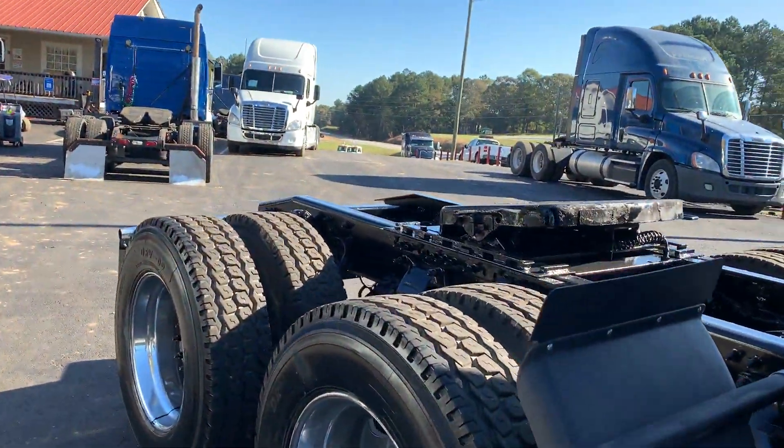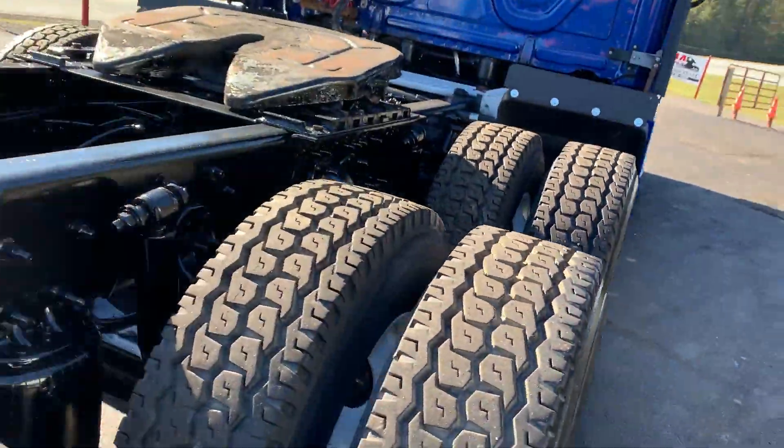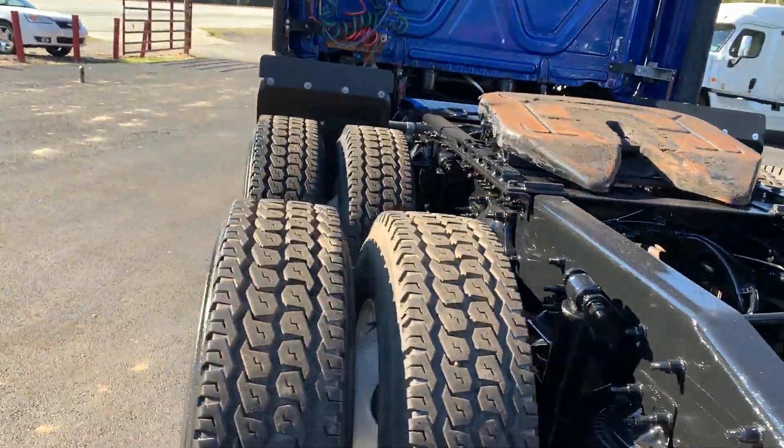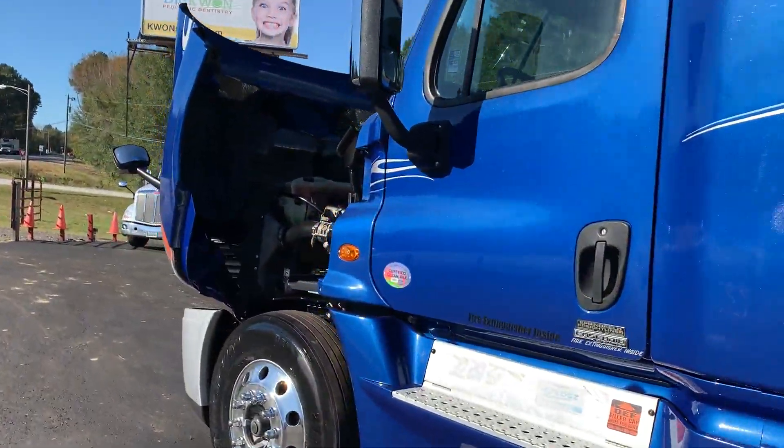Almost brand new virgin rubber back here. Air slide fifth wheel. Nice looking truck, folks.